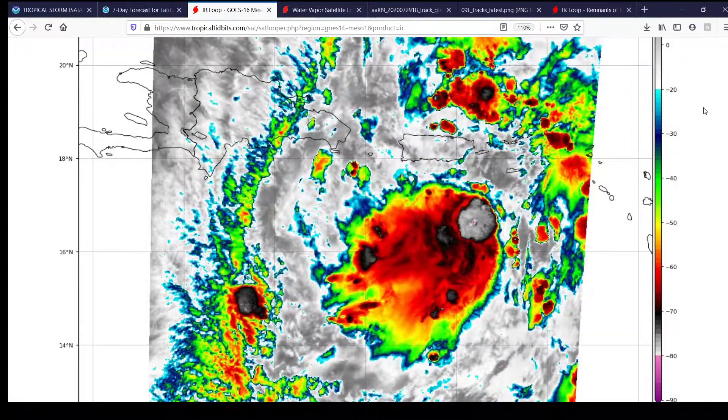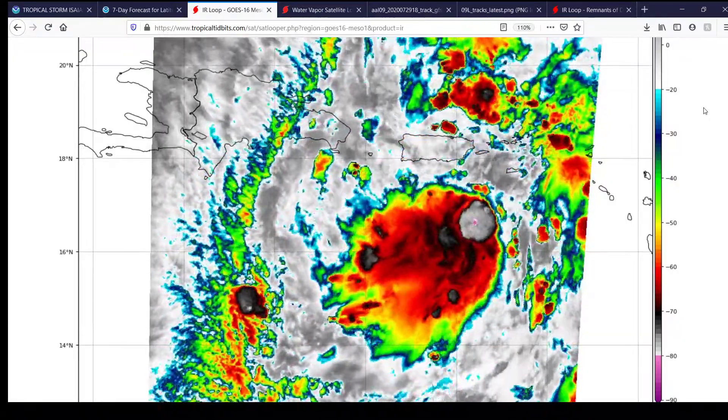Hello everybody, welcome to a short update on Tropical Storm Isaias, which was recently named by the National Hurricane Center not too long ago.